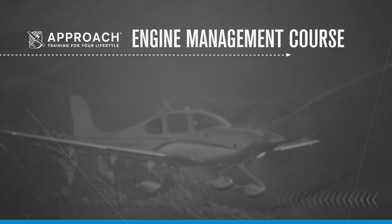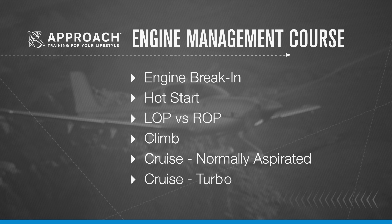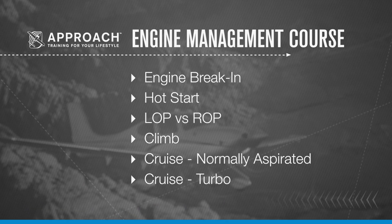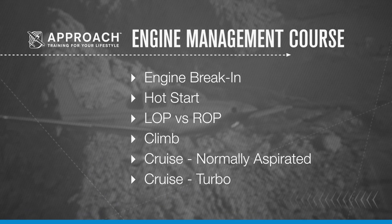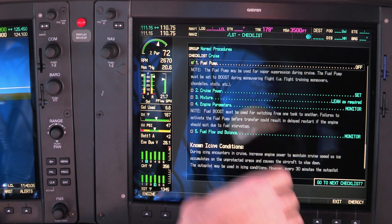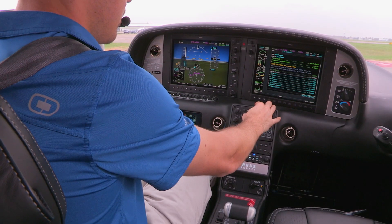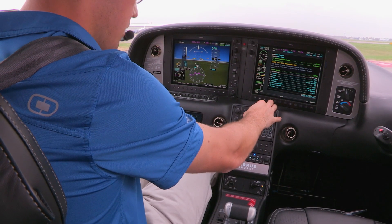In pursuit of this goal, the Cirrus Approach Engine Management course has been specifically developed to teach pilots about best practices for engine management — key on the word pilots. In the next set of lessons, by following established Cirrus checklists and procedures, we're going to focus on those aspects of engine management that you, the pilot, can affect.